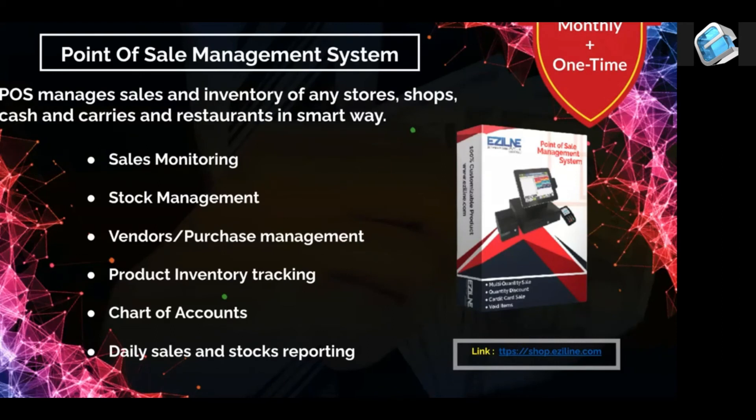We work with FBR. FBR has a requirement that every point of sale system must integrate and report to FBR. We help you do what is required with FBR. If someone doesn't want to do it, we will have a few options for them.